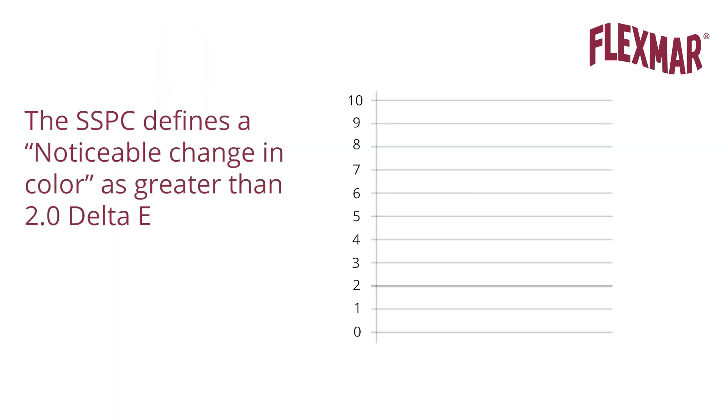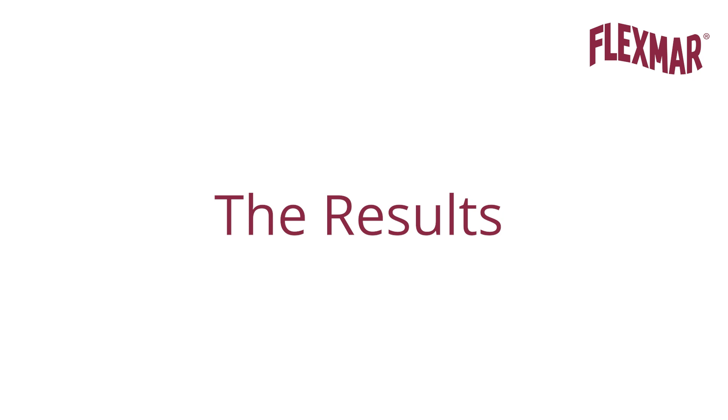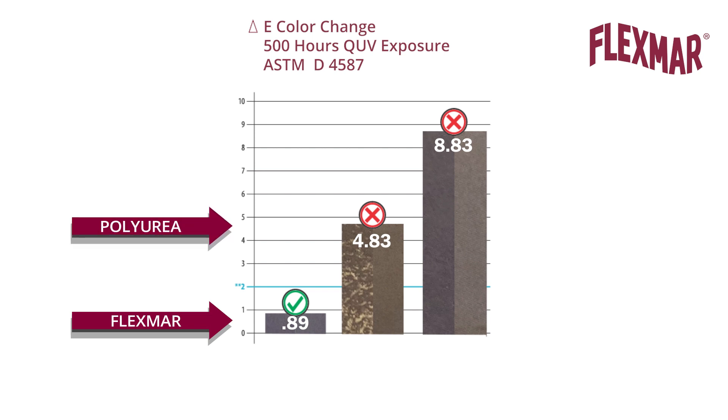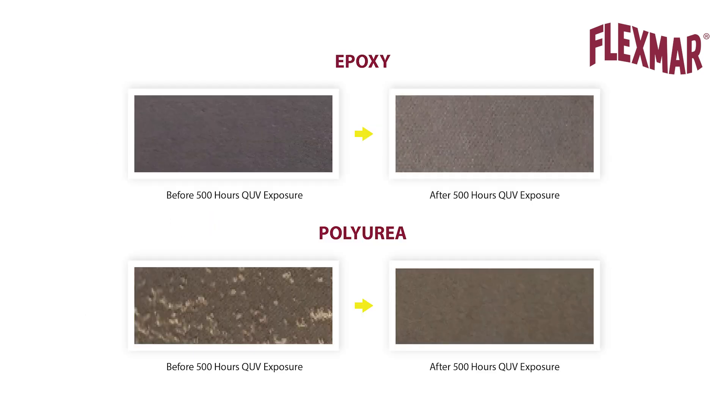The SSPC defines a noticeable change in color as greater than 2 delta E. The chart clearly shows the exposure panels both before and after 500 hours of exposure. The Flexmar gray polyaspartic had a delta E color change of 0.89, compared to a delta E color change of 4.83 for the gray polyurea and 8.83 for the gray epoxy. This is also visible as shown by the side-by-side panels, where the polyurea and epoxy show visual ambering and yellowing.